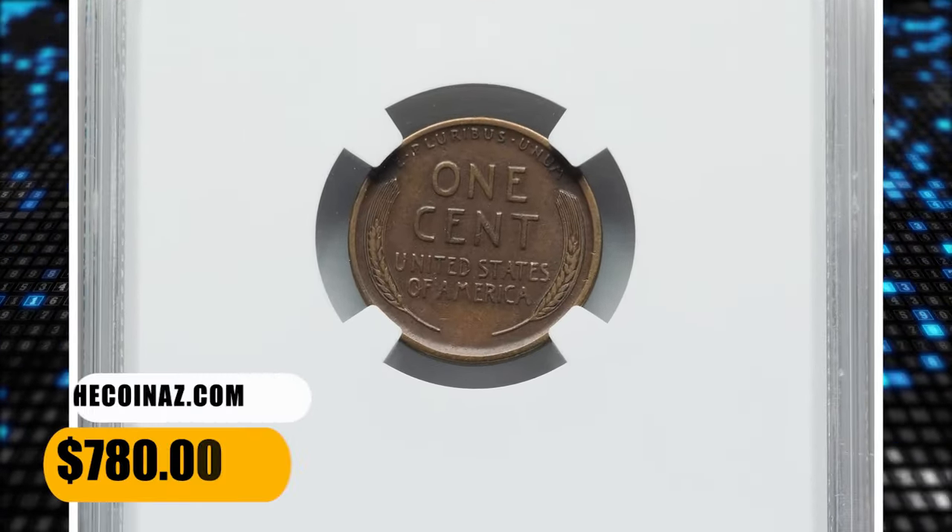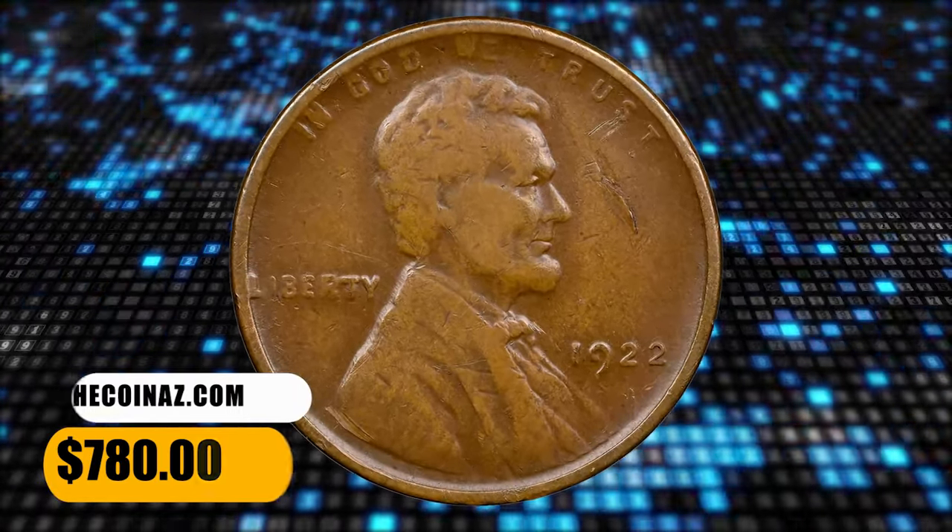This one was sold for $780 on November 29, 2023.